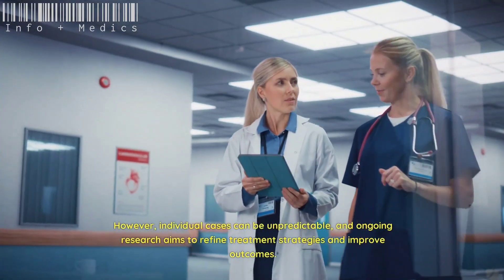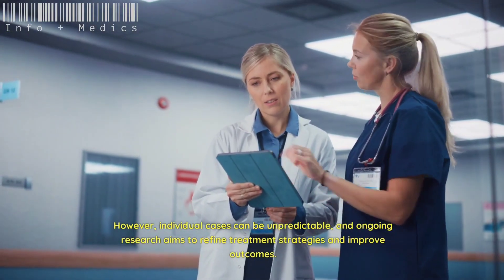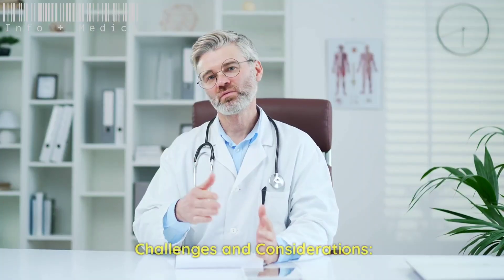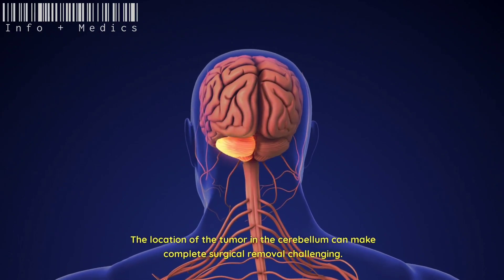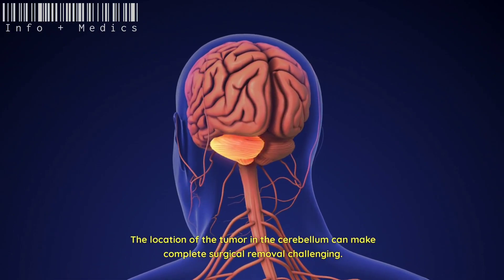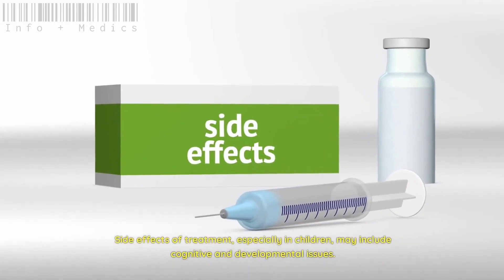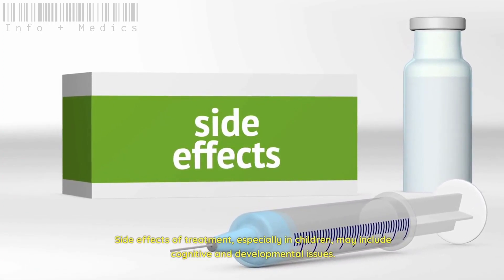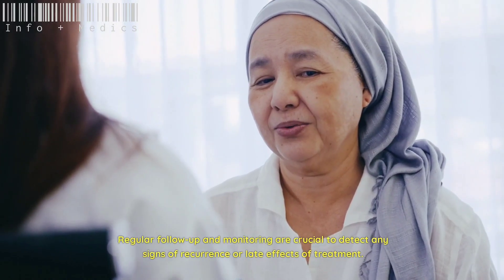There are several challenges and considerations with this condition. The location of the tumor in the cerebellum can make complete surgical removal challenging. Side effects of treatment, especially in children, may include cognitive and developmental issues. Regular follow-up and monitoring are crucial to detect any signs of recurrence or late effects of treatment.